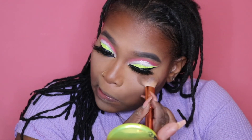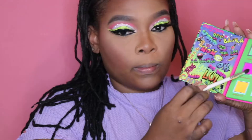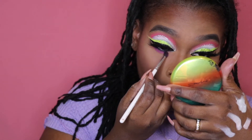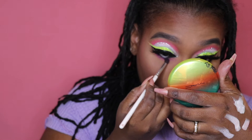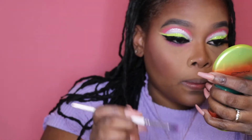Brushing off the excess powder, then going back in with Shenanie and running this right underneath my waterline. I'm also blending that Smolder color out with the purple.